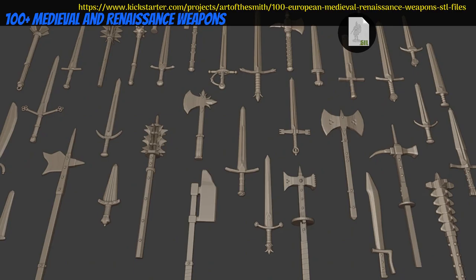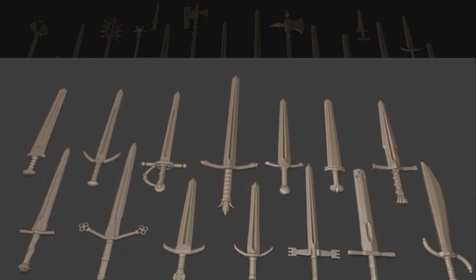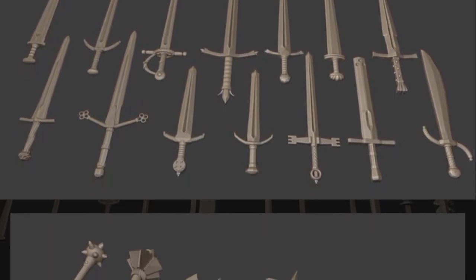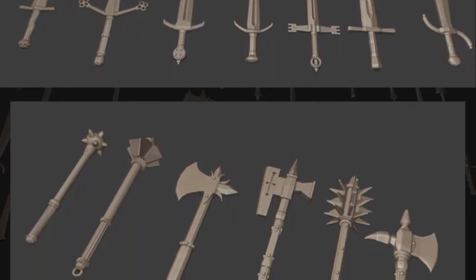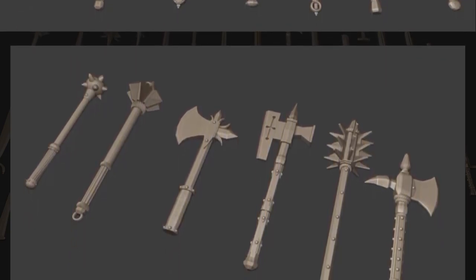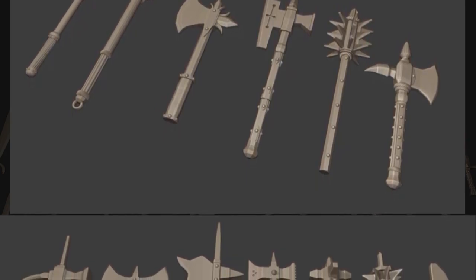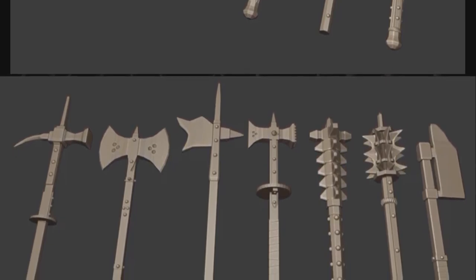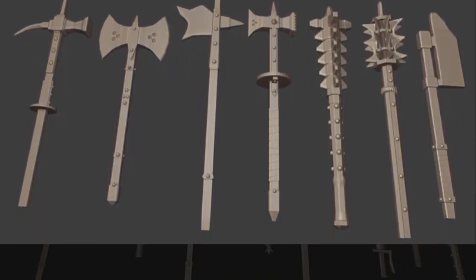100 plus printable European, Medieval, and Renaissance weapons by Art of the Smith of Italy, their first Kickstarter campaign. This set will include more than 100 weapons: swords of all sorts, axes, maces, daggers, pole arms, and more. These images are all that is shown on the page. You can get the whole set, and you can also get a commercial license. This campaign ends on July 4th, with rewards expected in December.